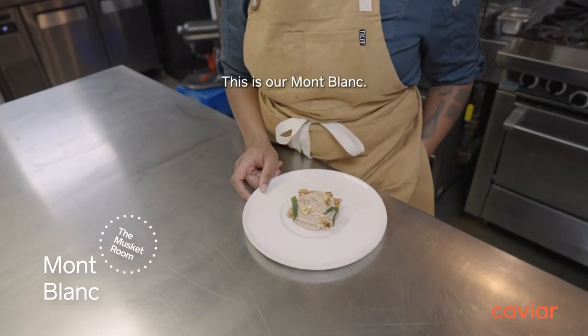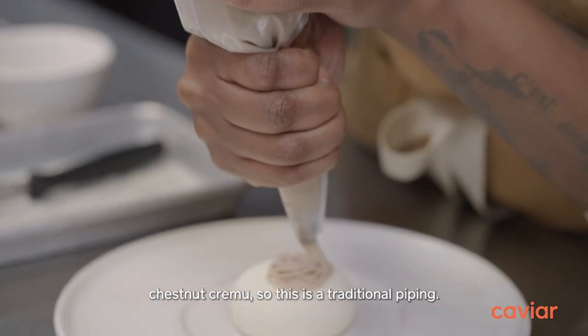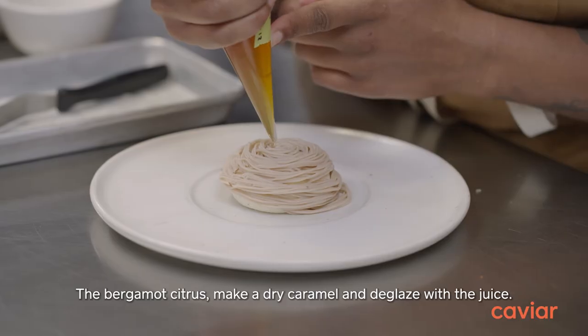This is our Mont Blanc. It comes with a bergamot white chocolate mousse and chestnut cremeux. This is a traditional piping, with bergamot citrus.